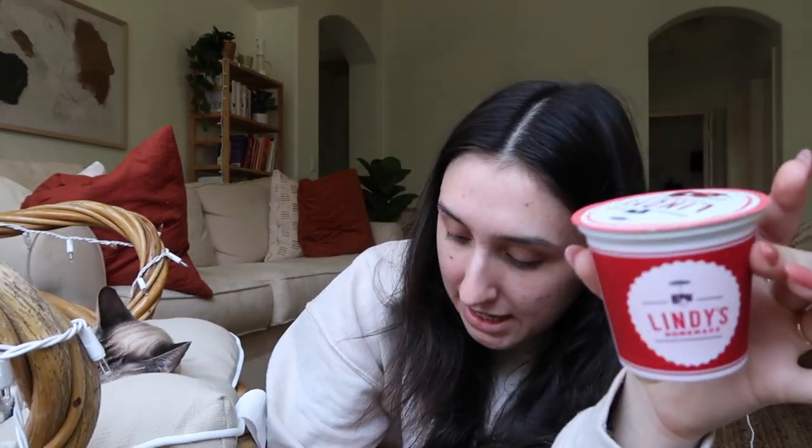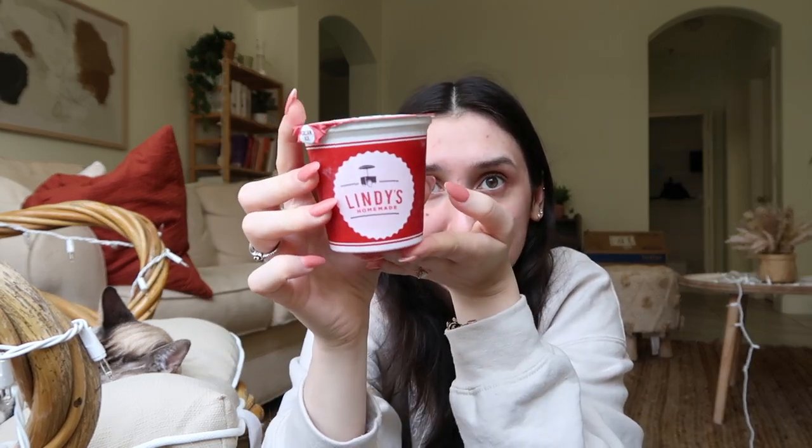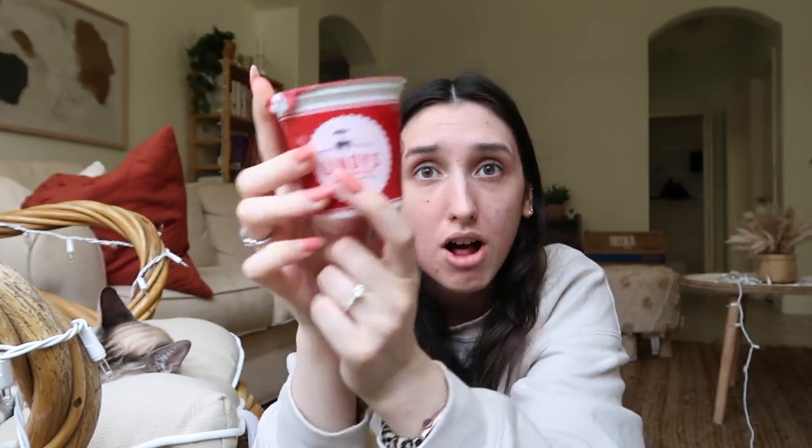My most recent favorite thing is Italian ice — specifically the Lindy's brand. I have tried Italian ice in the past, including Luigi's, but I don't tolerate Luigi's and because of that I had just avoided Italian ice altogether thinking I couldn't tolerate it. But Lindy's — I can. Delicious. I freaking love it. All of the flavors I've had so far are so good.